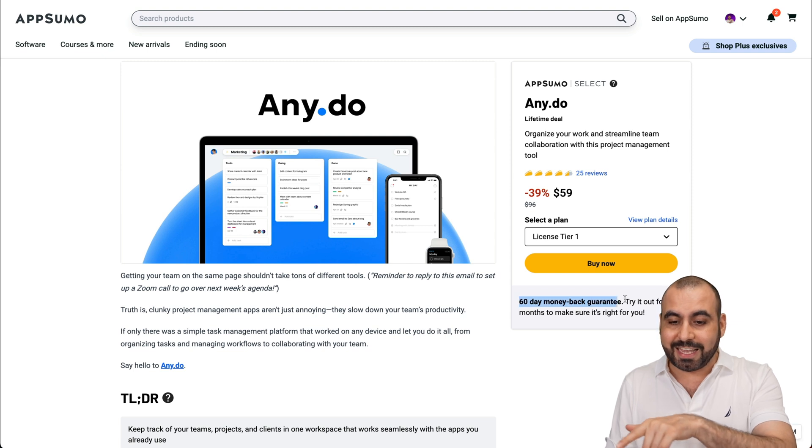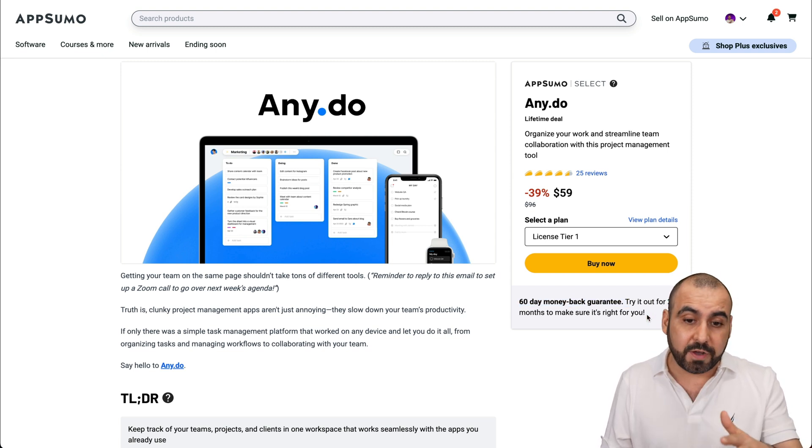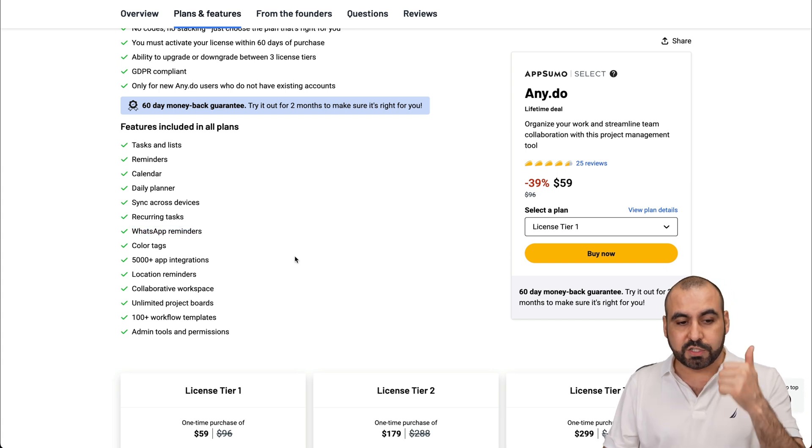You have a 60-day money back guarantee in case you want to use it and you decide that you don't like it — you can just go ahead and refund it. The lifetime deal includes features like the task list, reminders, calendar, etc. And you also get WhatsApp reminders, which I think is pretty cool.